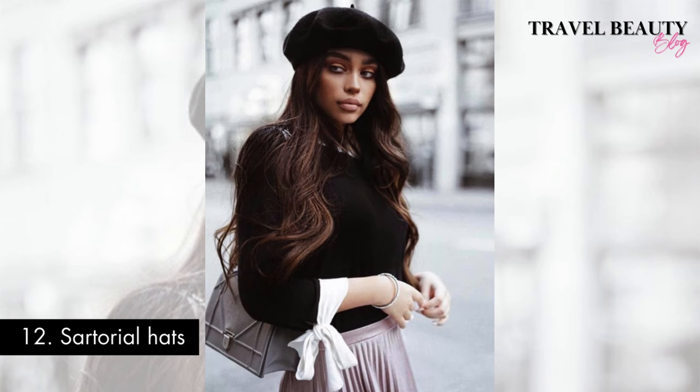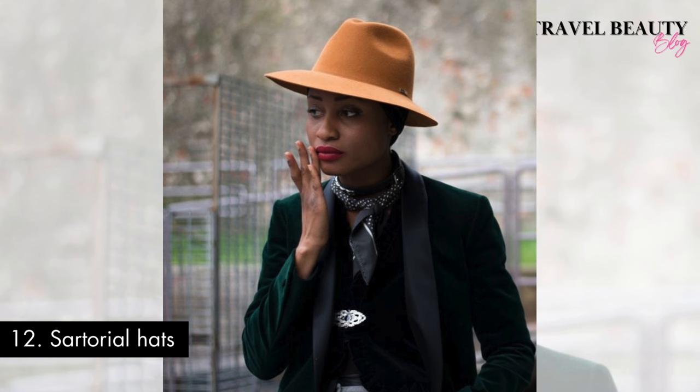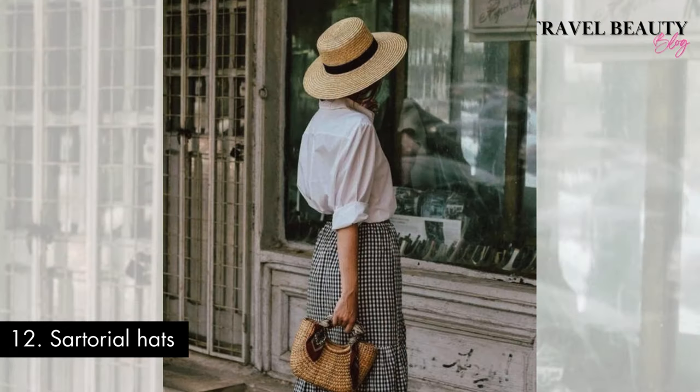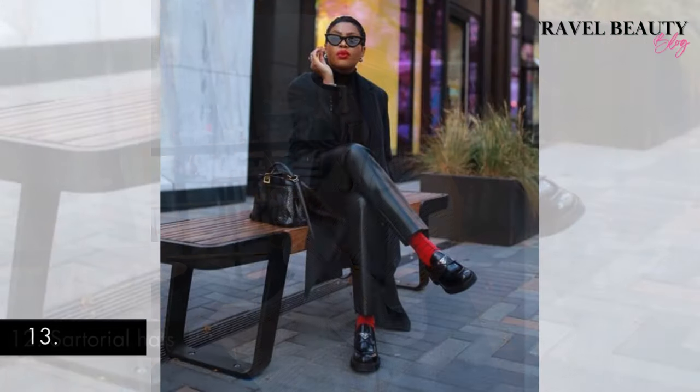Number twelve: sartorial hats. Completing your look with a sartorial hat is an essential step in embracing the old money fashion aesthetic. Whether it's a cloche, a wide brimmed hat or a chic beret, a hat adds that finishing bit of elegance to your outfit. This timeless accessory not only portrays sophistication but also harkens back to a time where hats were a symbol of social standing and refined style. By wearing a well-chosen hat, you not only elevate your look but also pay homage to the traditions of a past aristocratic society where every detail, including headwear, was carefully curated to reflect one's position in high society.